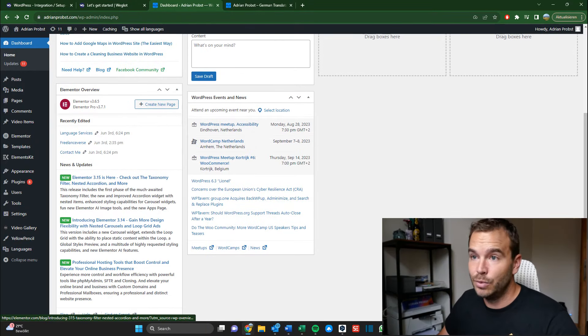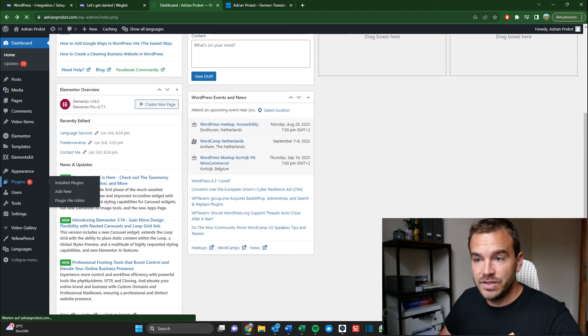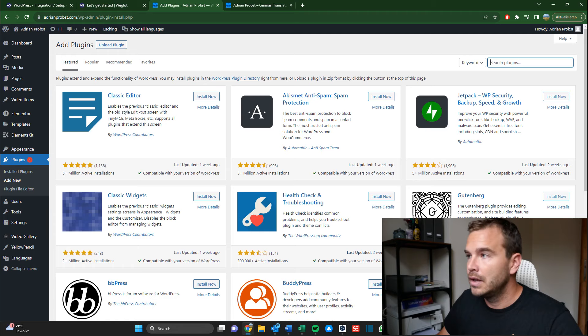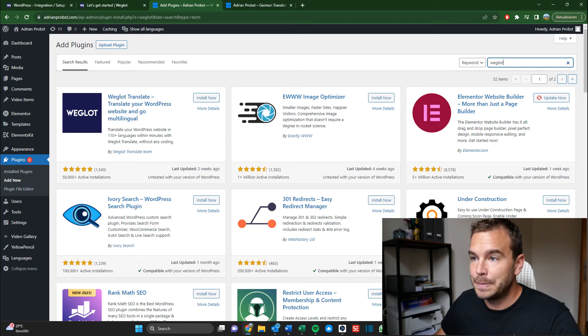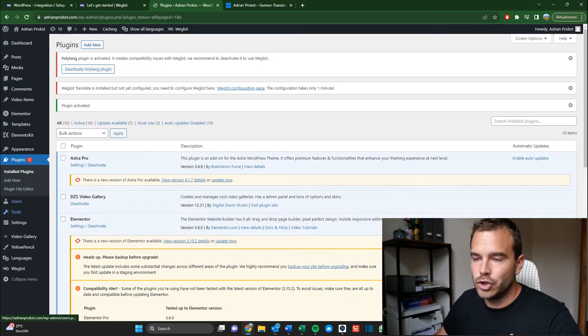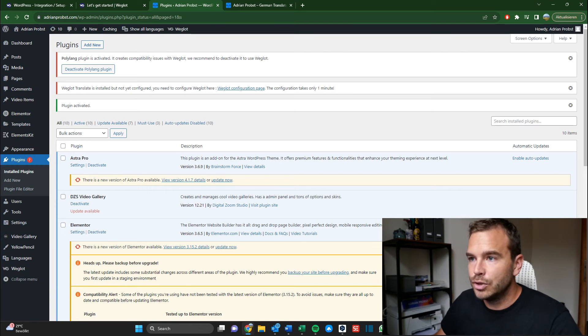For people that use WordPress, they know what this is — it's basically the background of your website where you can add posts, change your pages, etc. Weglot is a plugin, so I click on plugins and add a new one. In the search bar I look for Weglot, and it's the first result: 'Weglot — translate your WordPress website and go multilingual.' Installing now. It's installed. I click activate, and then it should appear in my sidebar. 'Weglot translate is installed but not yet configured — you need to configure Weglot here.'